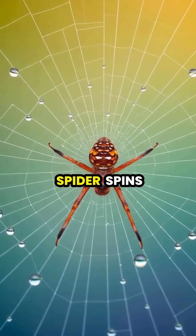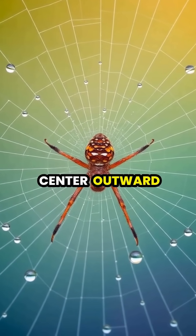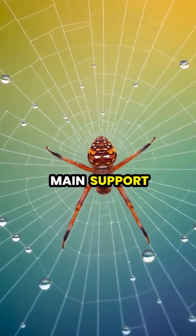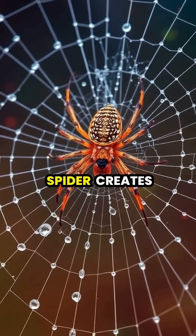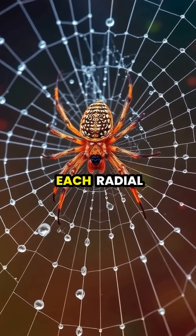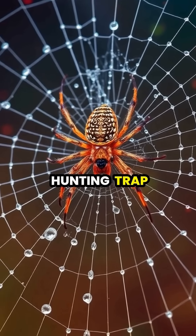Next, the spider spins radial threads from the center outward, like spokes on a wheel, providing the web's main support structure. Finally, the spider creates a spiral of sticky catching silk, carefully connecting each radial thread to complete its hunting trap.